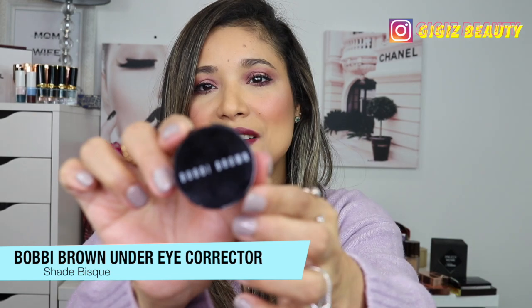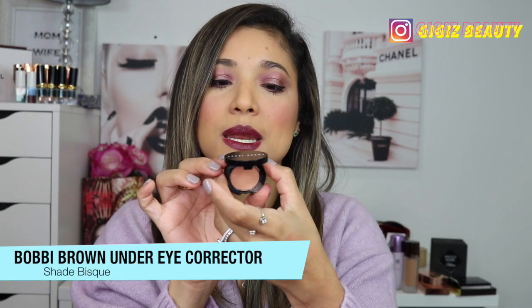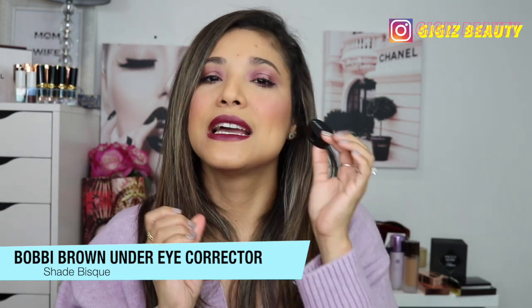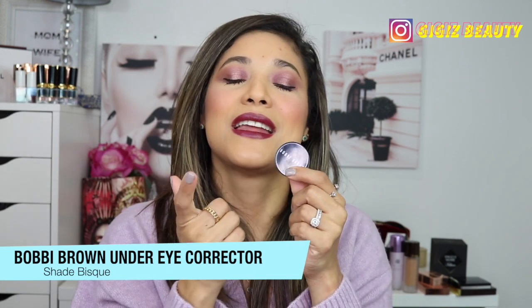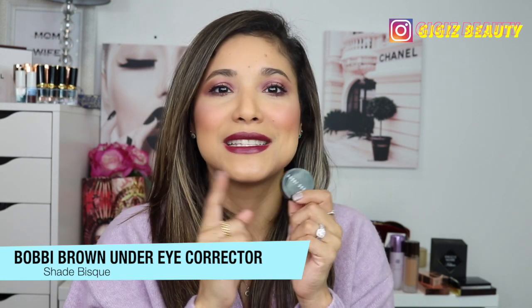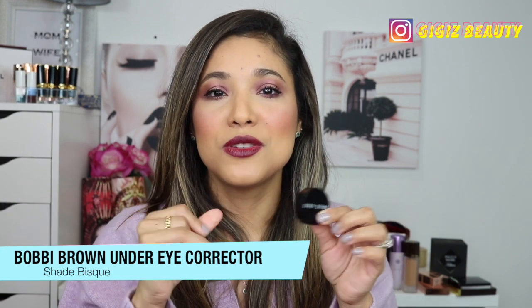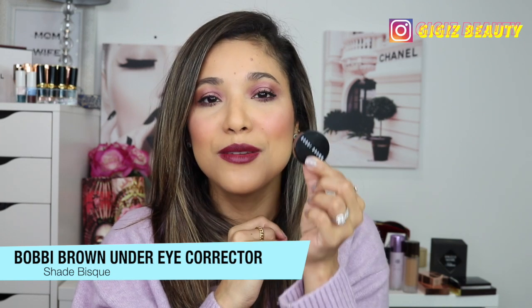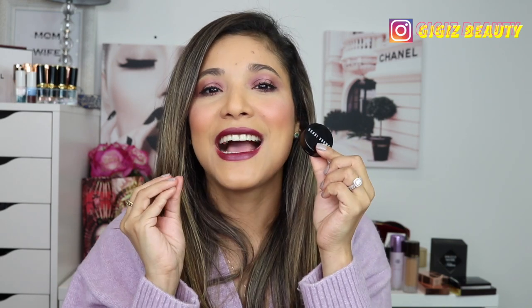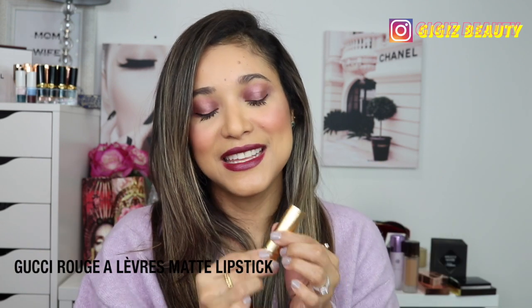My favorite dark circle corrector this year was a discovery from Bobbi Brown — their corrector in shade Medium to Dark Bisque. I use it every time I do my makeup; I'm wearing it today. I use it underneath every concealer unless I'm using my Pat McGrath. It has a ton of coverage and a formula I just can't get enough of. A beautiful corrector.